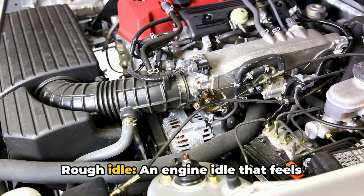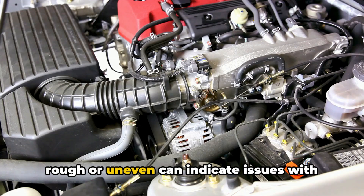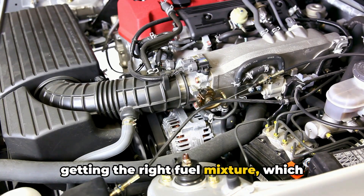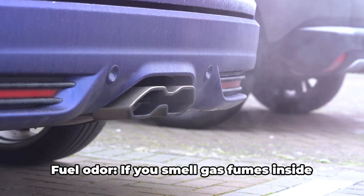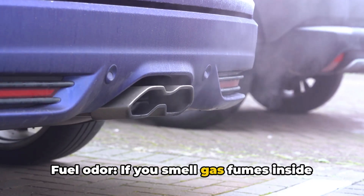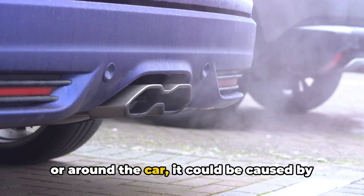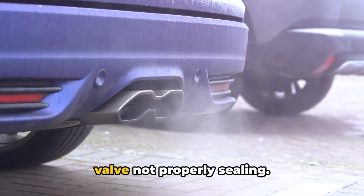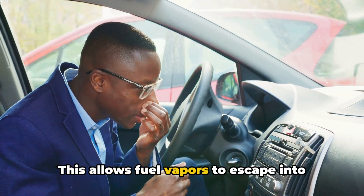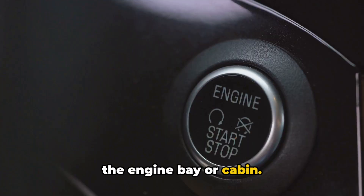2. Rough Idle. An engine idle that feels rough or uneven can indicate issues with getting the right fuel mixture, which could point to a faulty purge valve. 3. Fuel Odor. If you smell gas fumes inside or around the car, it could be caused by vapor leaks from a malfunctioning purge valve not properly sealing. This allows fuel vapors to escape into the engine bay or cabin.